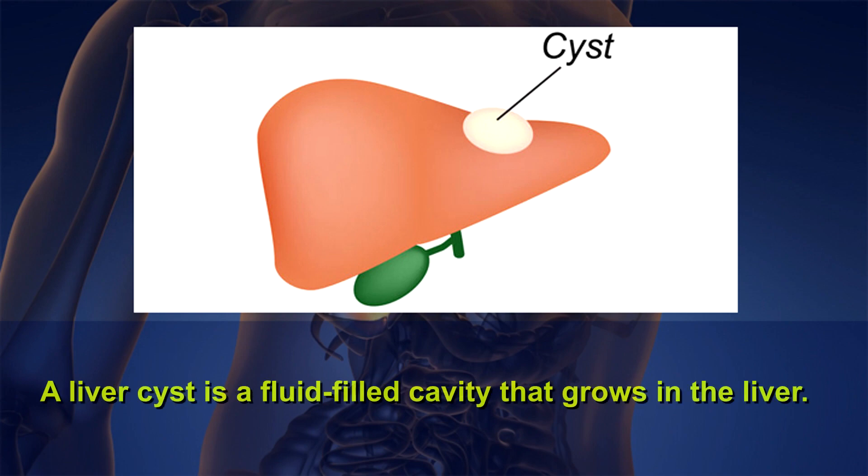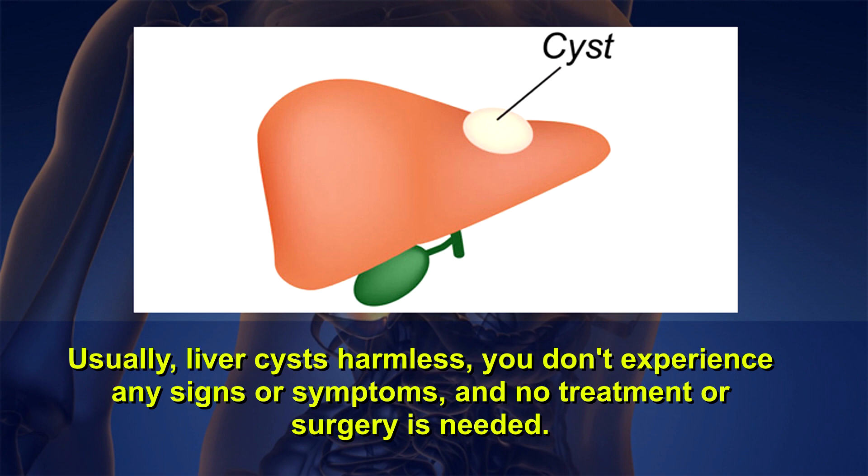A liver cyst is a fluid-filled cavity that grows in the liver. Usually, liver cysts are harmless — you don't experience any signs or symptoms, and no treatment or surgery is needed.